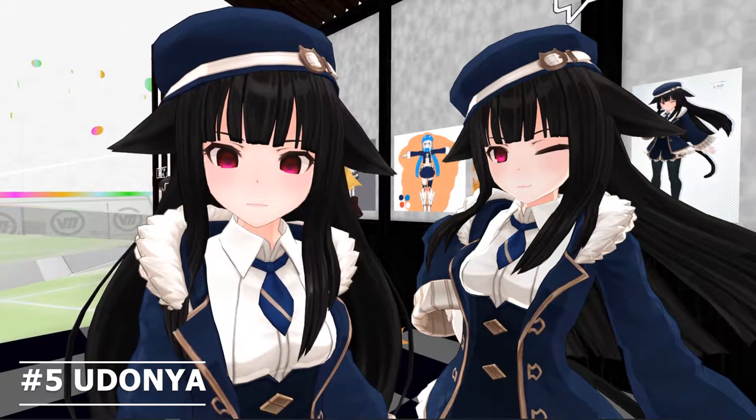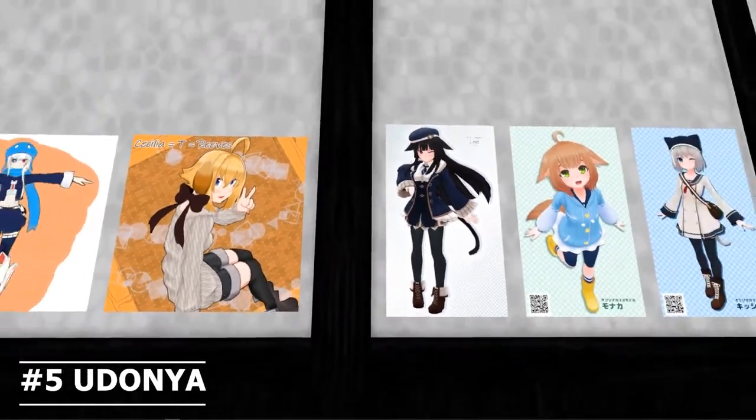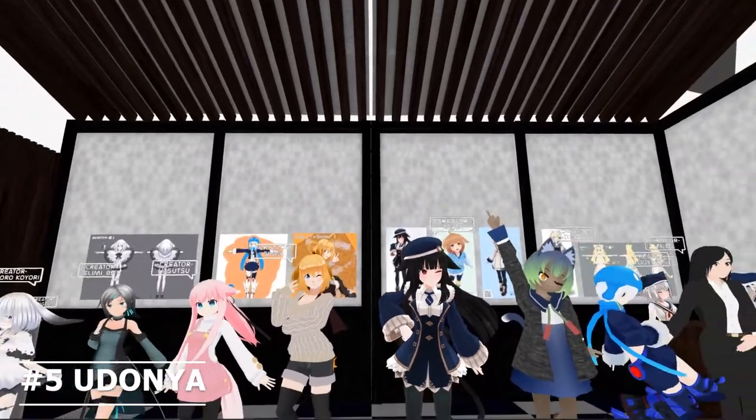It seems variety, but if there were male or inhumanoid avatars, that would be more diverse, in my opinion.